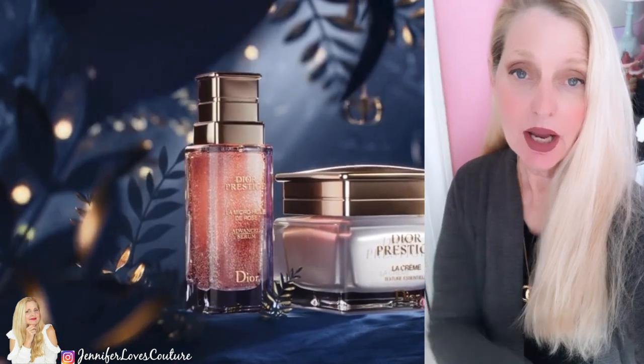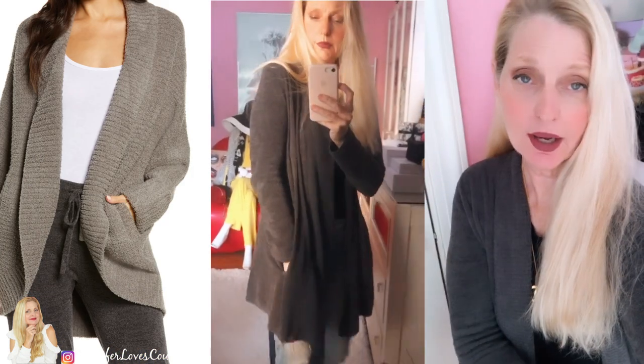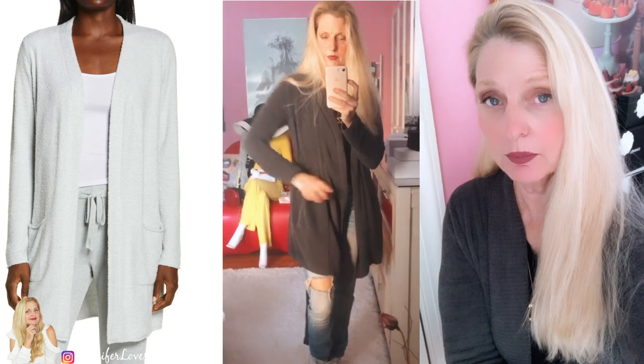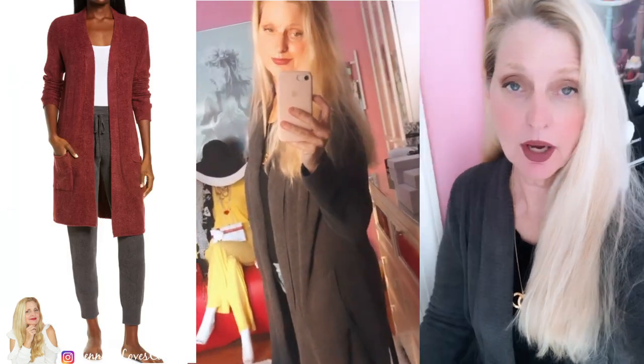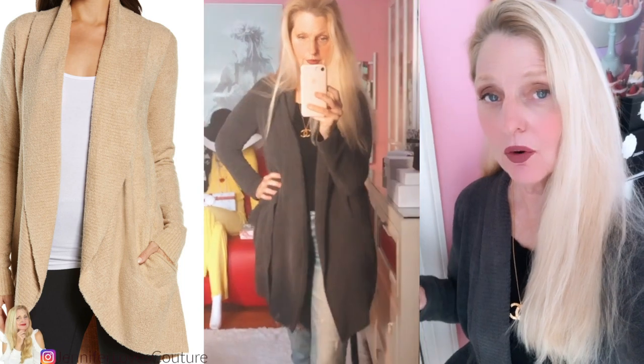Also, I want to let you know what I've got on. These are from Nordstrom's. This is a Barefoot Dreams cardigan — I wear it as a cardigan, it is so comfortable. I got it in gray and also in a cream color. I'm going to put some images on the screen and link these below from Nordstrom's.